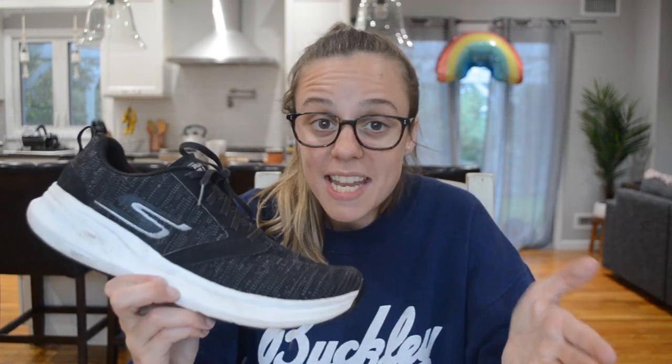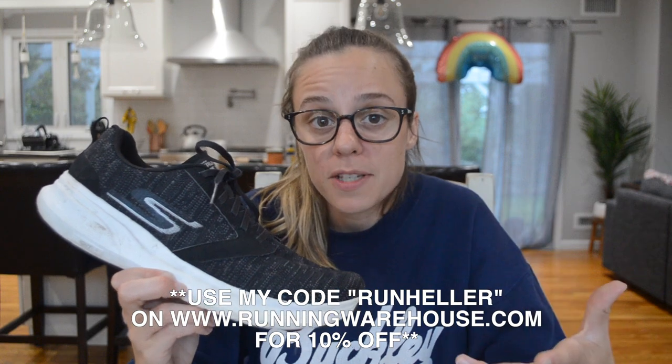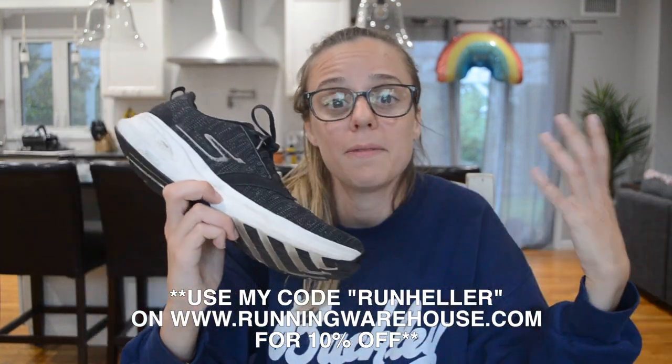Last but certainly not least about the Go Run Ride 7 is the price. This shoe on Running Warehouse is under $50. And if you use my code RUNHELLER on RunningWarehouse.com you can get 10% off of that — that's even less than $50 — so just buy it. It's amazing. I love it. Go Run Ride 7 — go get it today.